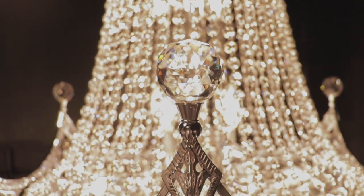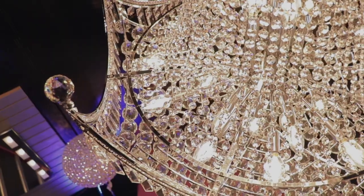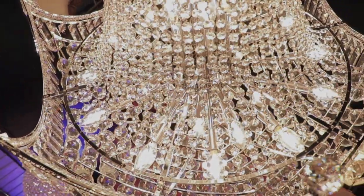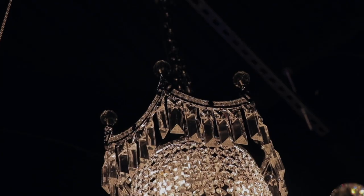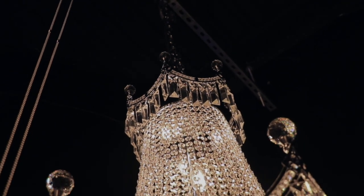This elegant chandelier will give any room sparkle and glamour. Worldwide Lighting Corporation is a premier designer, manufacturer, and direct importer of fine quality chandeliers.